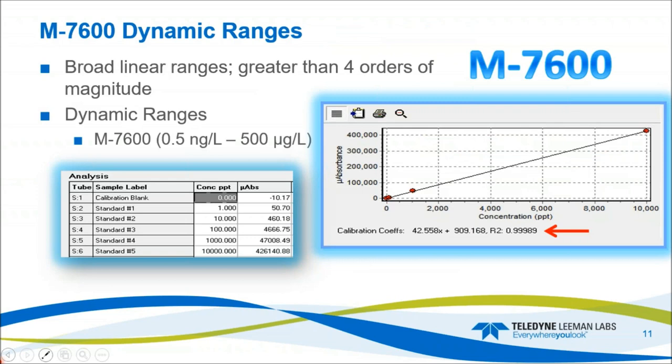The M7600 has very broad linear ranges — greater than four orders of magnitude. The typical dynamic range for the system is 0.5 nanograms per liter to greater than 500 micrograms per liter (PPB). Here's an example of the orders of magnitude of linearity — we're achieving three nines and an eight-nine. The calibration went from 1 nanogram per liter (1 PPT) up to 10,000 PPT, covering 10 PPT, 100 PPT, 1,000 PPT, and 10,000 PPT (10 PPB). The response is very linear, greater than three nines.